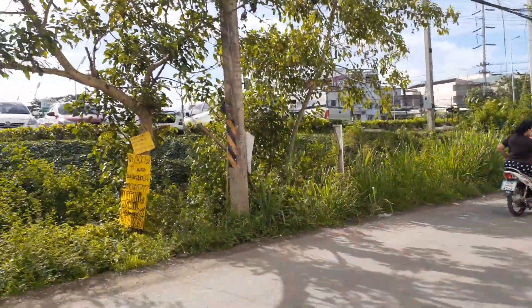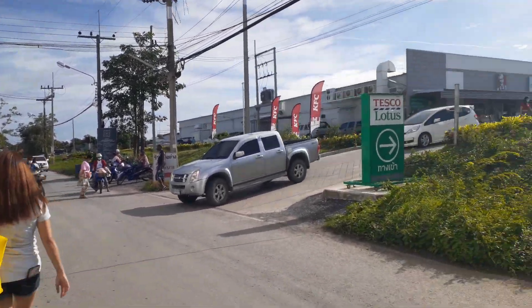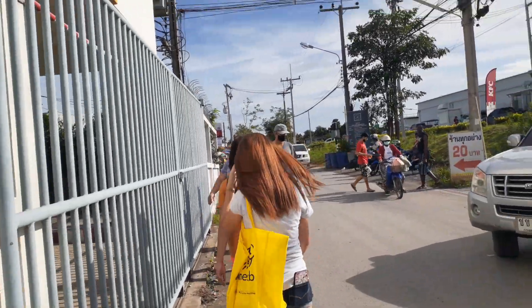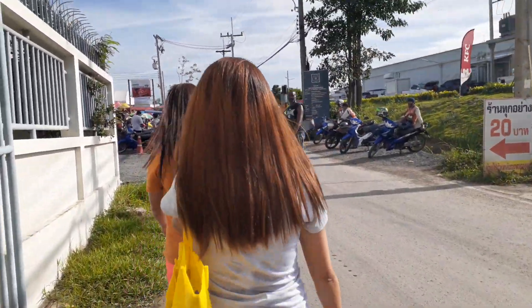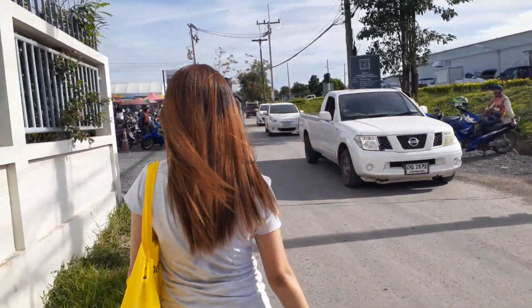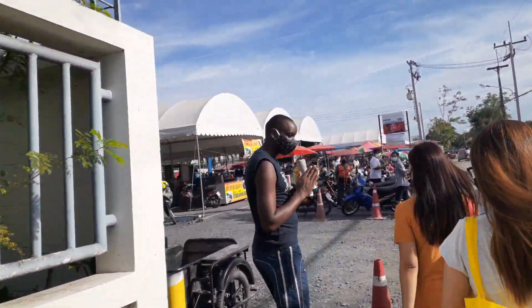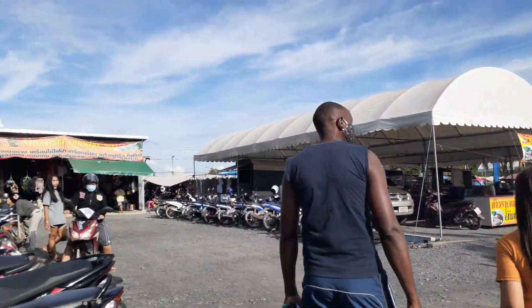Hello teacher, this is teacher Pisamon. We're going to the market — that is the Tesco here in Ongkrab. Sister Daniel is our co-teacher from Kenya.